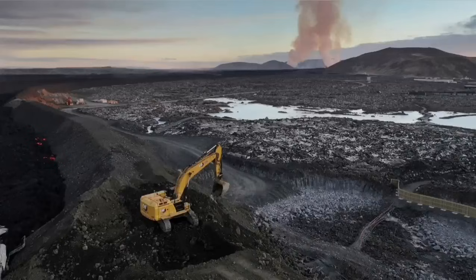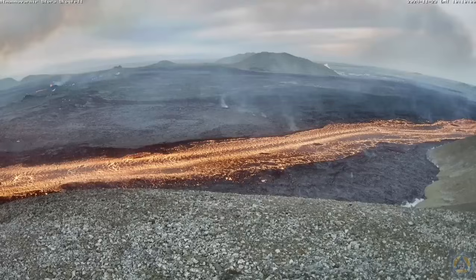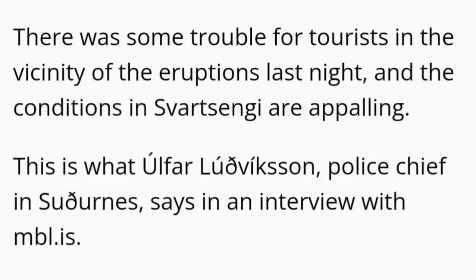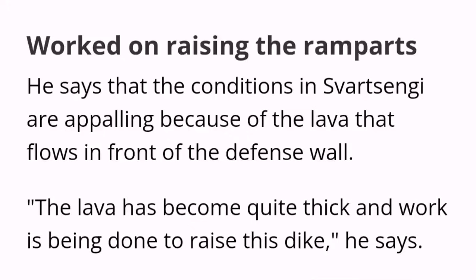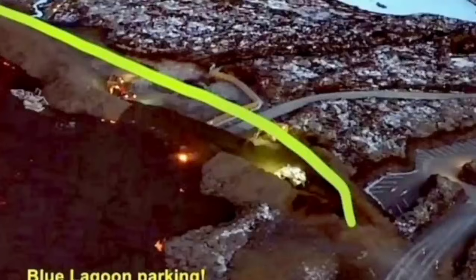Part of the defensive wall was breached by the lava, and Icelandic authorities are working day and night to stop this. It seems they have been able somehow to raise the level of the defensive wall, although conditions are appalling and horrific. The situation is developing every minute and hour, so all maps and illustrations need to be updated as the eruption continues. This is one point where the lava breached and flew inside the defensive wall.